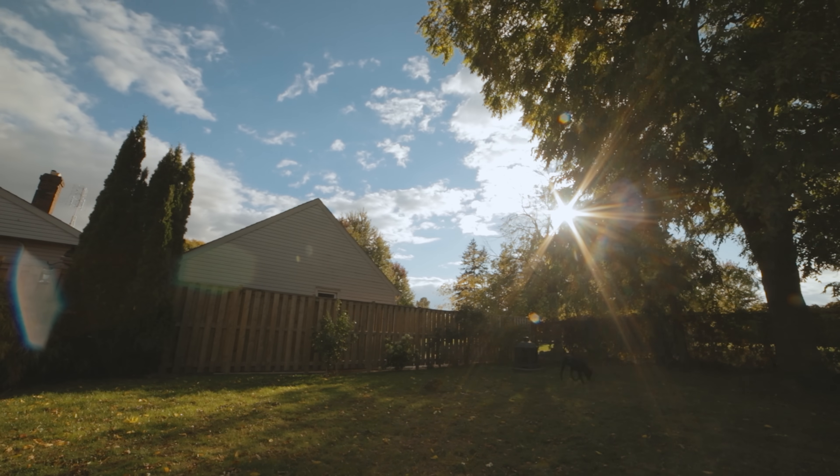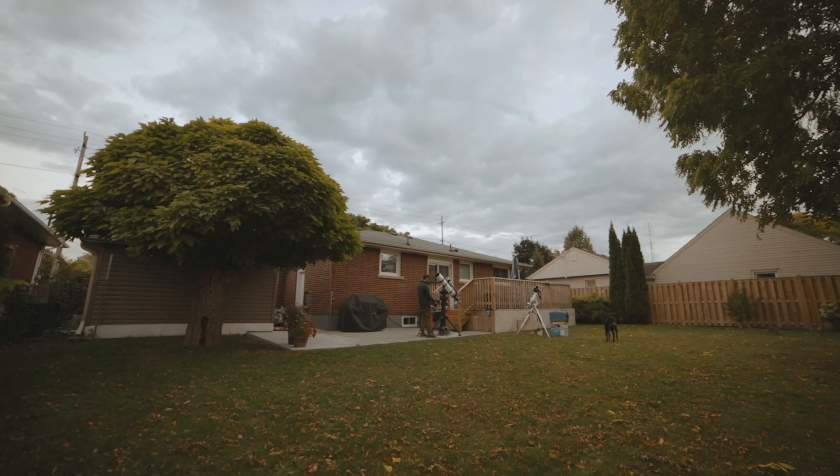Throughout life we all experience moments of inspiration, passion, and creativity, and in these moments we can do our best work — the kind of stuff that other people can feel too. I try to keep that energy up on this channel because astrophotography is too important to sell short. I really do love this hobby and I still can't believe I get to do it every day.